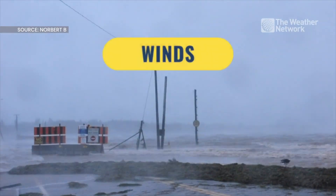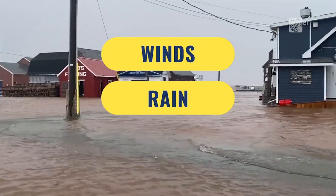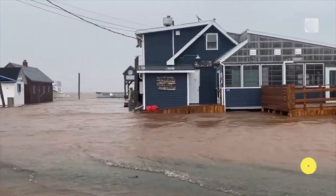Hurricanes bring the threat of strong winds, torrential rain, and life-threatening storm surge. But when a hurricane meets land, another threat is exposed: tornadoes. Here's why.